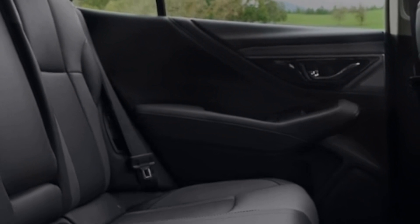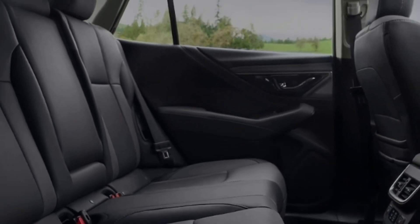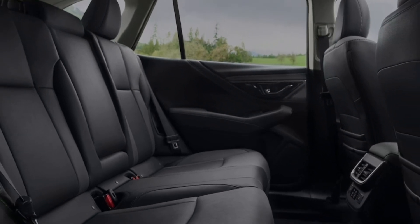The 2024 Outback isn't a conventional big, boxy SUV, but it still has a roomy cabin with plenty of space in the cargo area.